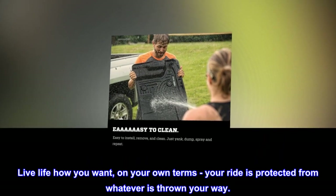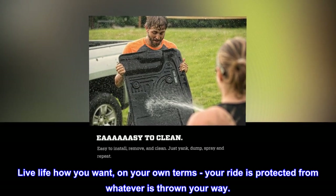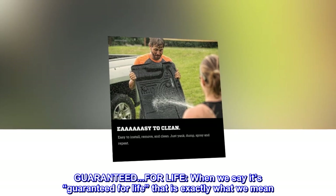Live life how you want, on your own terms. Your ride is protected from whatever is thrown your way. Guaranteed. For life.